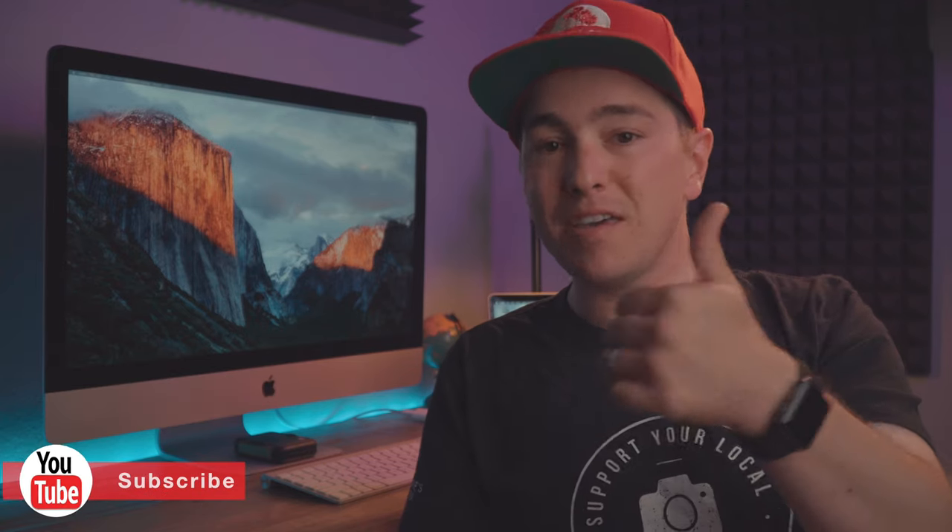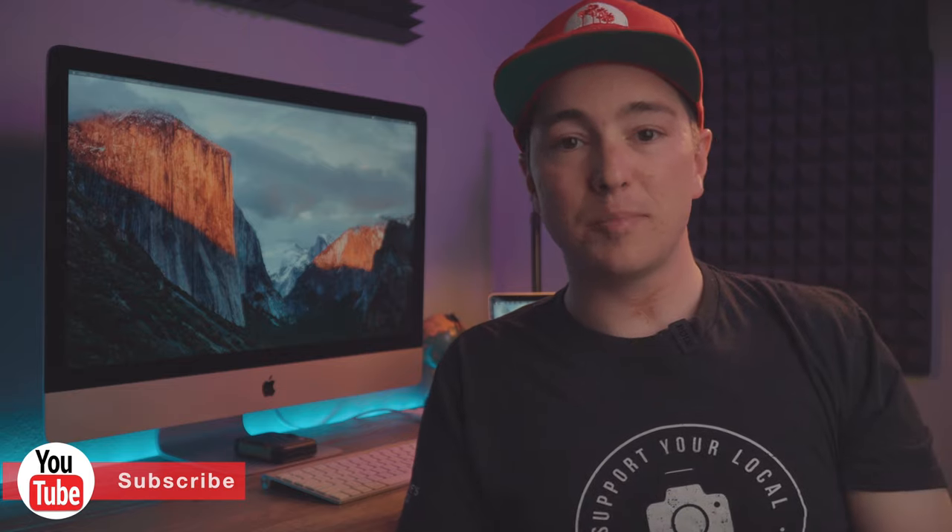I hope breaking down what each platform offers helps you make an easier decision. After looking at all three, I'm thinking about making a switch myself. Let me know in the comments section what website you use and if you're thinking about making a switch. If you found this video helpful, give it a thumbs up and don't forget to subscribe.